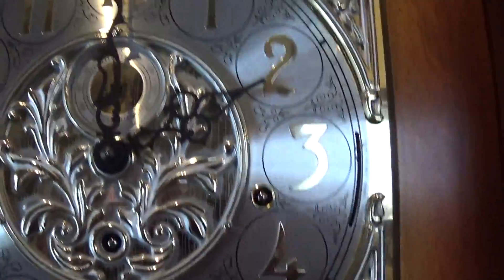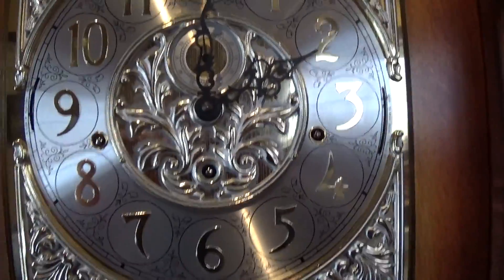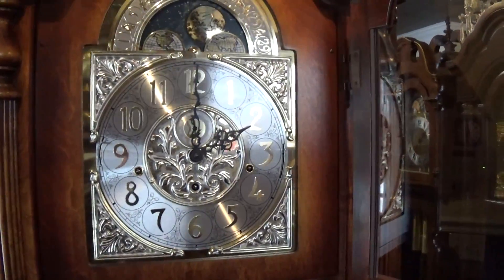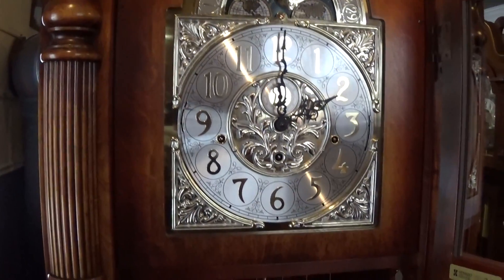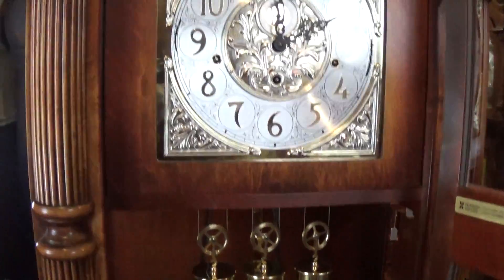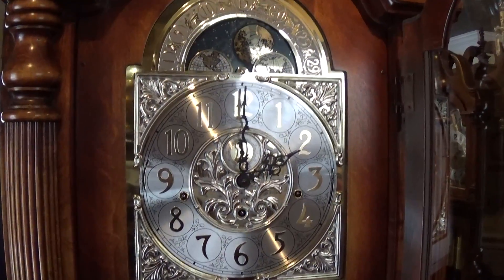It has its original instruction manual from Howard Miller. It is a crank wind, cable driven grandfather clock, and again it's in very nice condition. If you have any questions, give us a call at 508-944-9645. Thanks for watching.